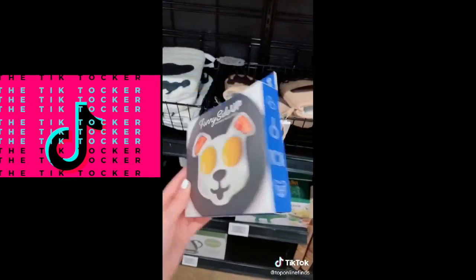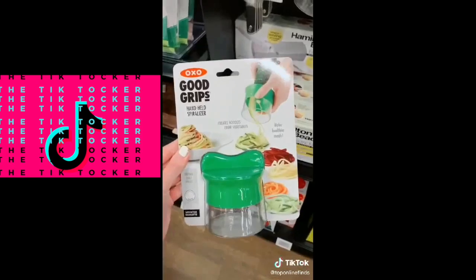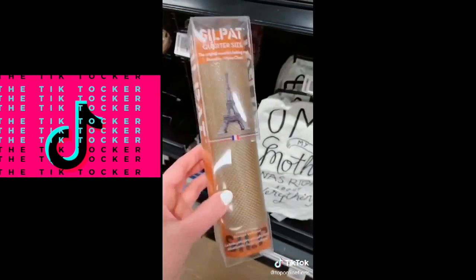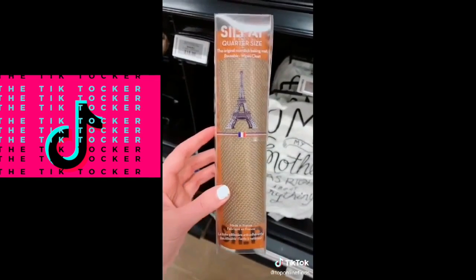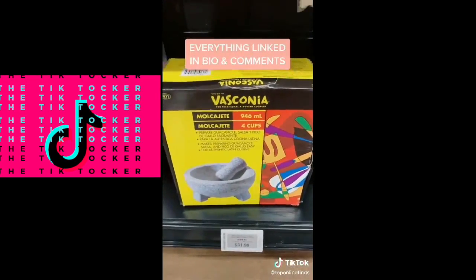Also from the Amazon Four Star store: these animal-shaped egg molds — they have a dog shape and a cat one as well. This handheld spiralizer for your vegetables. This non-stick mat is great for baking cookies so they don't stick to the pan. And lastly, this granite mixing bowl for things like guac and salsa.